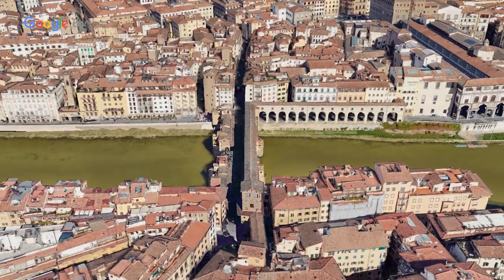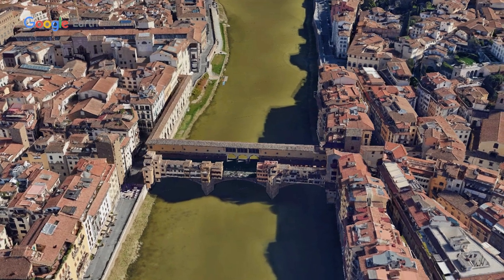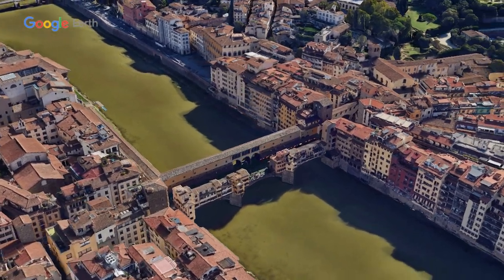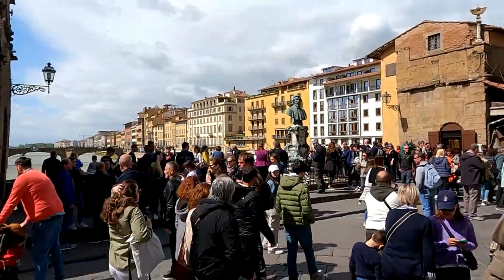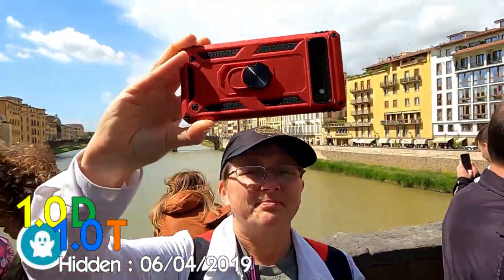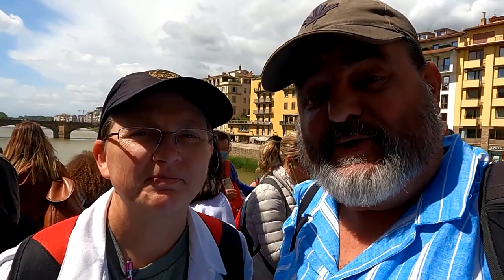The Ponte Vecchio, or Old Bridge, is a medieval stone, closed spandrel, segmental arch bridge which spans the Arno River. It is the only bridge in Florence spared from destruction during the Second World War, and is noted for shops built along it — building shops on bridges was a common practice. It's very busy; we're approaching the National Holiday weekend in Italy. At this location there's an earth cache and virtual, and you just have to look at the questions, answer them, and take a photo to prove you were here.